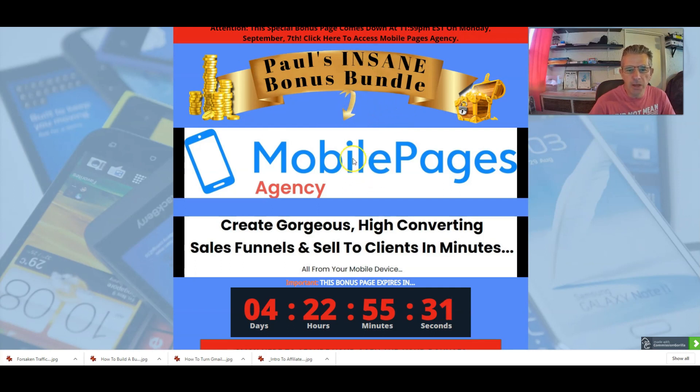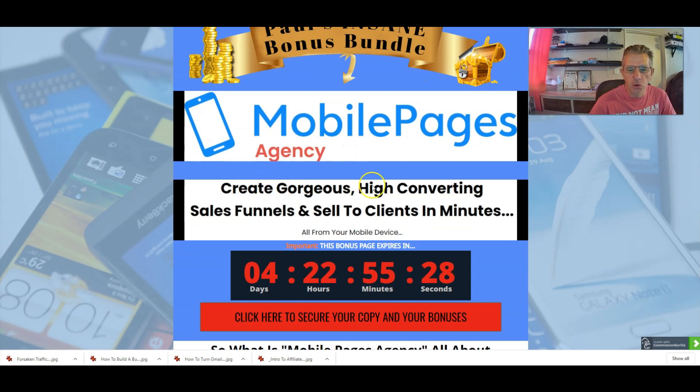This is my bonus page. What they're saying is you can create gorgeous high-converting sales funnels and sell to your clients in minutes. You can literally create mobile pages for your clients or for yourself. We all know that a lot of selling is done via mobile nowadays — we sit on the train, we sit on the bus, most of us are commuting to work, so we're busy on our phones most of the time and that's when a lot of selling is done.